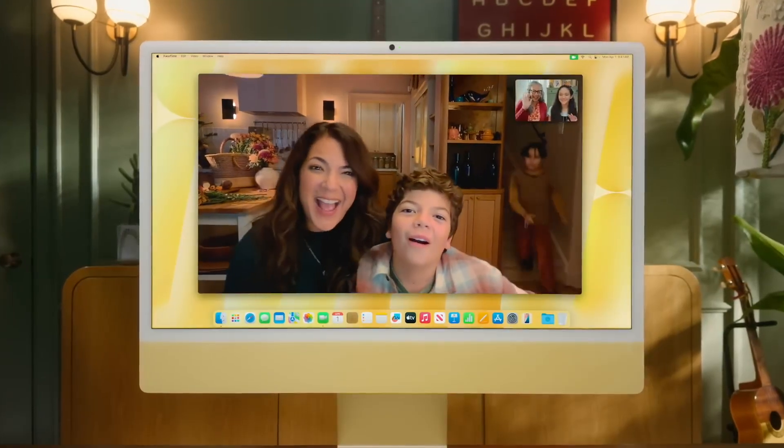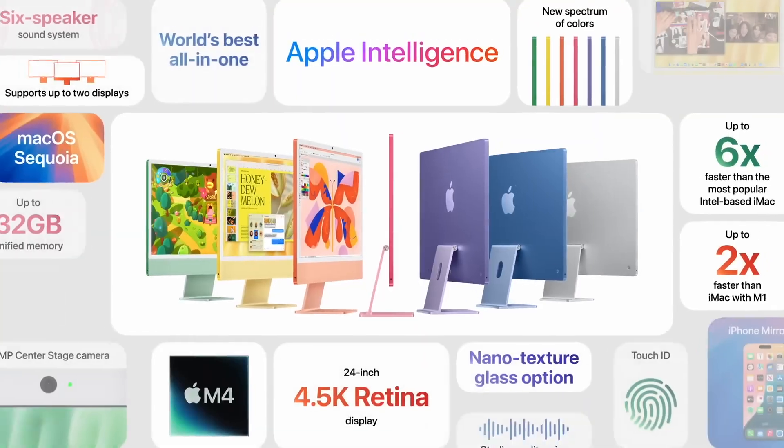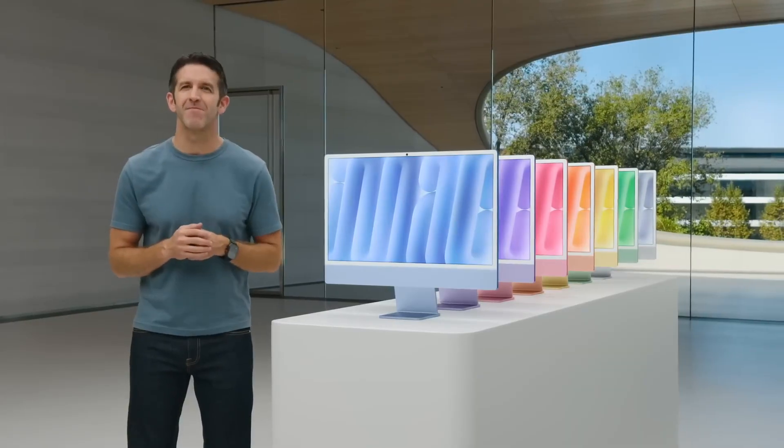The Center Stage camera keeps everyone perfectly centered, and Desk View provides a top-down view. So that's the new iMac — 16 gigabytes of memory, starting at $1,299.